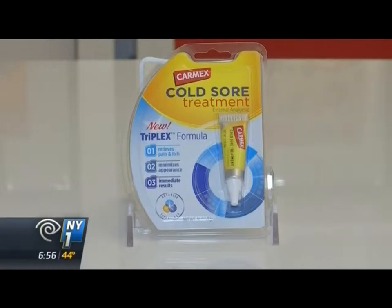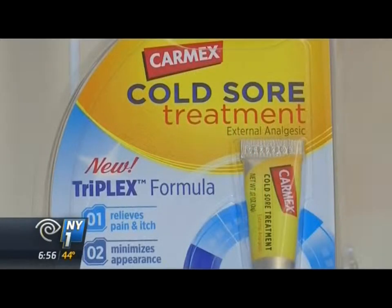Carmex won for its cold sore protection, for its ability to provide relief when there is no real cure. It not only hides the cold sore, but it also gives you relief from the itching and burning.